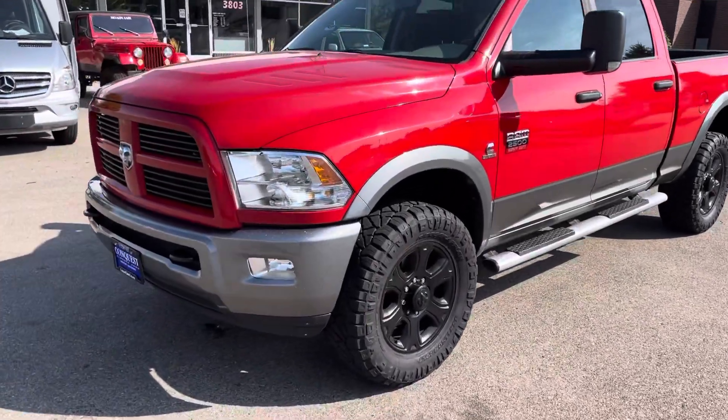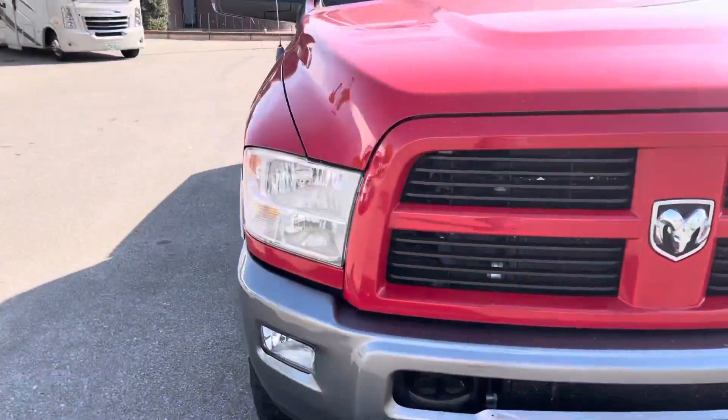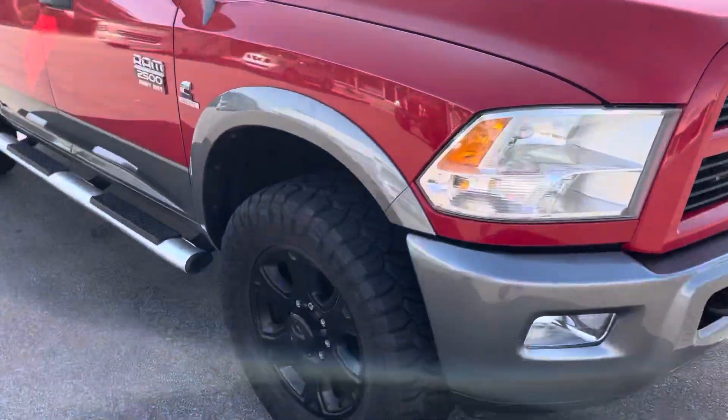Hey, this is Garrett over at Conquest Classic Cars, just doing a quick walk around and start up on our 2012 Dodge 2500 Outdoorsman here.